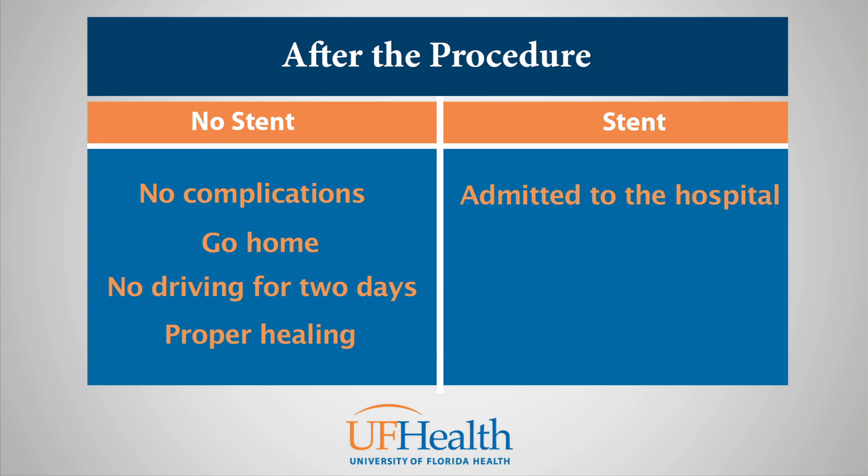If you have had a stent placed or another interventional procedure done, or if there were concerning findings or an unexpected complication, you will likely be admitted to the hospital for closer monitoring after your procedure. Most people who are admitted to the hospital after the procedure will only stay overnight for monitoring, although there are exceptions. Make sure to plan ahead for this in case you need to stay with us in the hospital after your procedure.